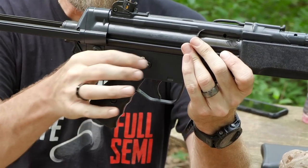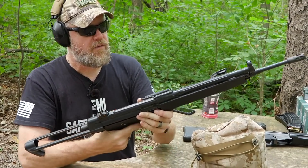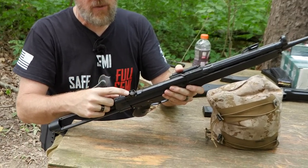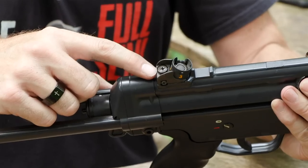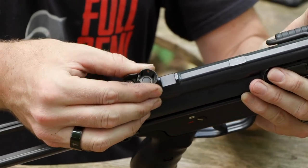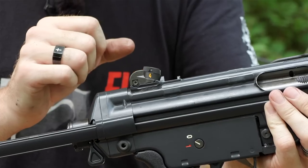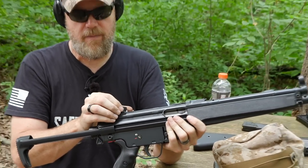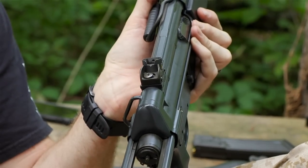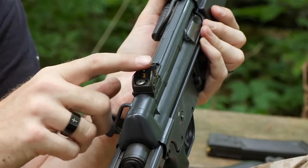It has diopter sights — the front sight is pinned and replaceable but not intended for field adjustment. In the rear, elevation requires a special sight tool, but windage can be adjusted with screws. On the drum you have a V-notch for 100 meters and increments out to 400 meters. The Germans only intended this gun to be used to 400 meters based on the diopter sight system. I typically zero mine to 200 meters, though up close the V-notch is handy for CQB.